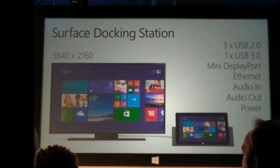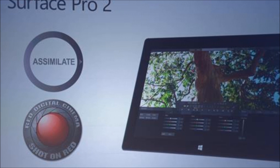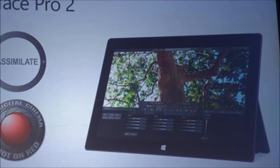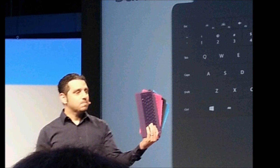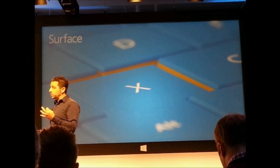Microsoft said the Surface Pro 2 is loaded up with support for 3 USB 2.0, 1 USB 3.0, mini DisplayPort, Ethernet, audio in-out, and of course charging. The Surface Pro 2, when docked, can also output up to a 3840x2160 resolution on an external display, and is capable of editing 6K video.